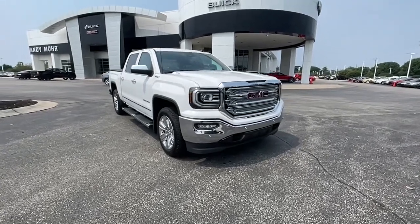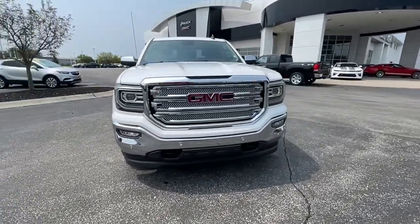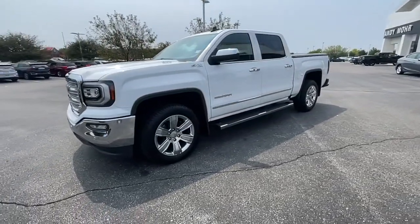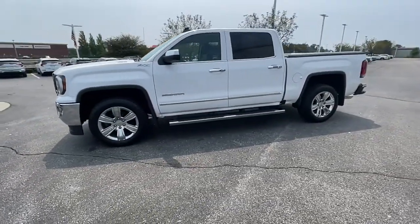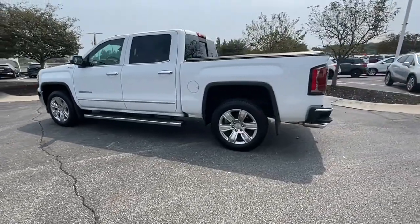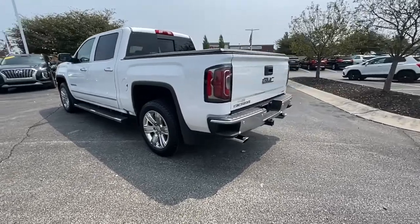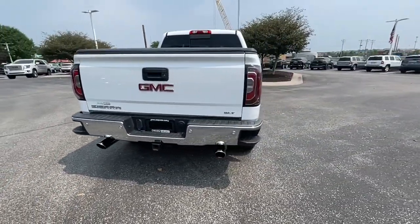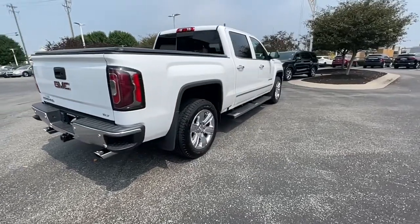Picture yourself in the 2017 GMC Sierra. This vehicle is an outstanding buy with fewer than 60,000 miles on the odometer. You deserve a ride that was designed with your needs in mind. The time is right to take advantage of the technology, performance and creature comforts this vehicle has to offer. These are just some of the great options this vehicle comes with.